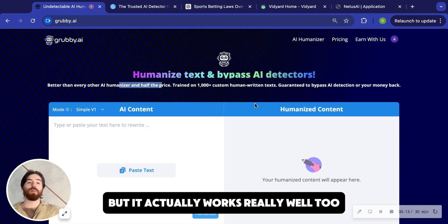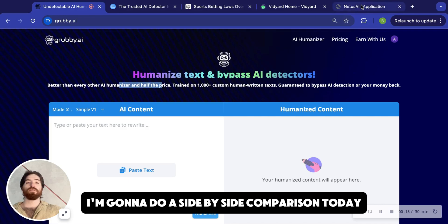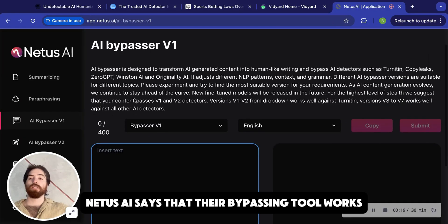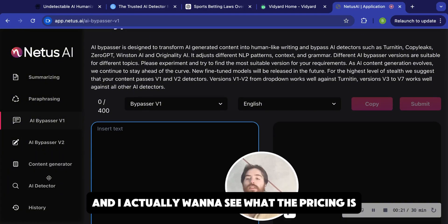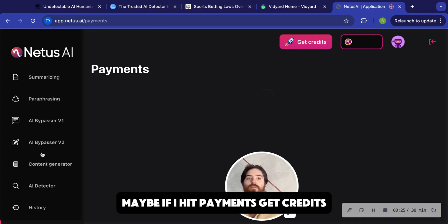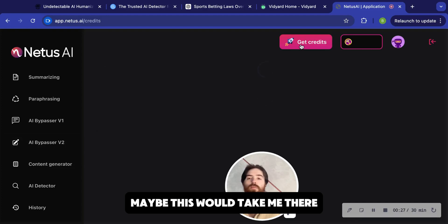But it actually works really well too. I'm going to do a side-by-side comparison today with Needus AI. Needus AI says that their bypassing tool works, and I actually want to see what the pricing is. Maybe if I hit payments, get credits, maybe this would take me there.